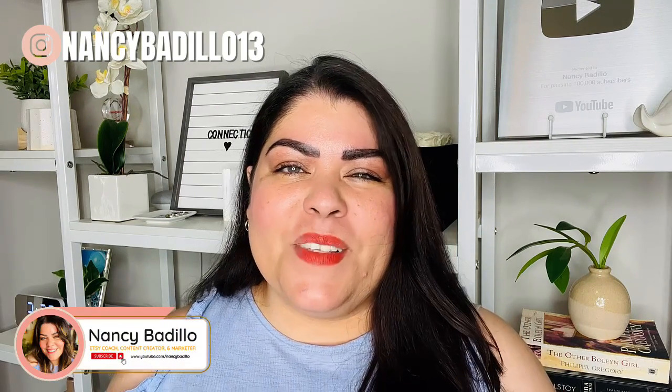Welcome back, everyone. If you are new here, a warm welcome to you. My name is Nancy Badillo, founder of the XC Mastery Course, and I'm thrilled to have you join my community of XC Sellers.